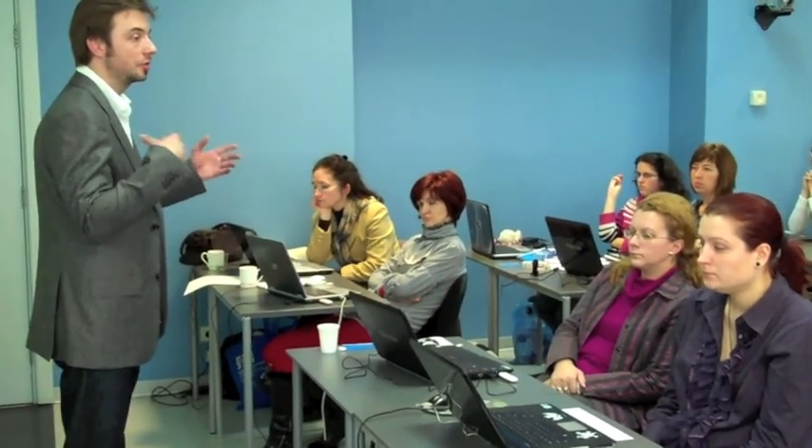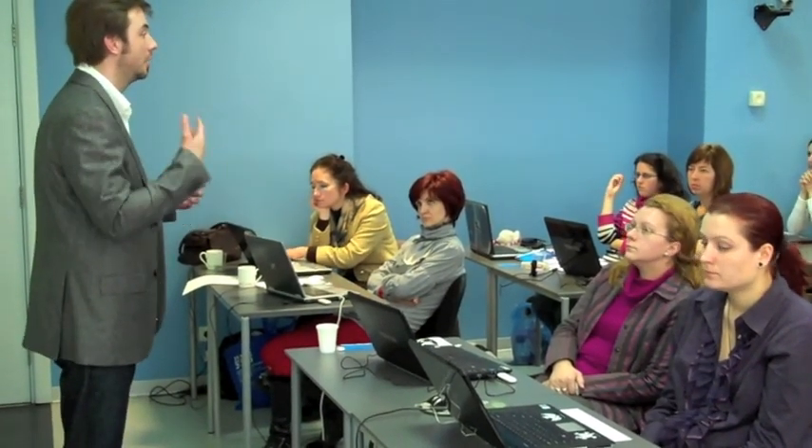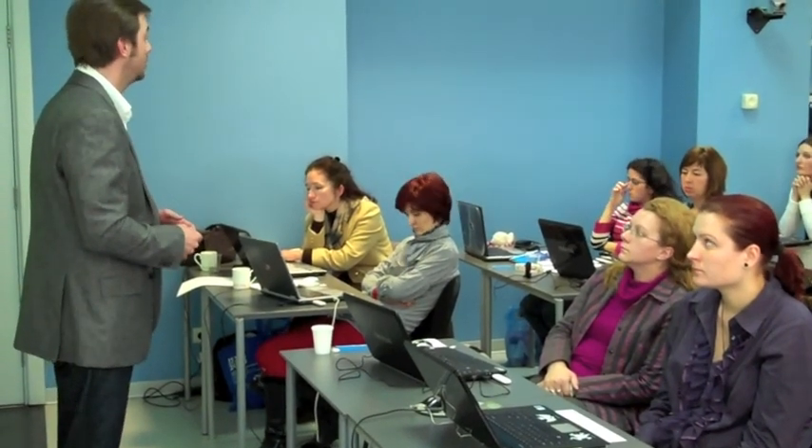There are loads and loads of topics. We also have online webinars, which are a little different, but we use the same application so you can take part and contribute, finding out what people are doing in different areas — whether it's intercultural communication, whether it's classroom management.